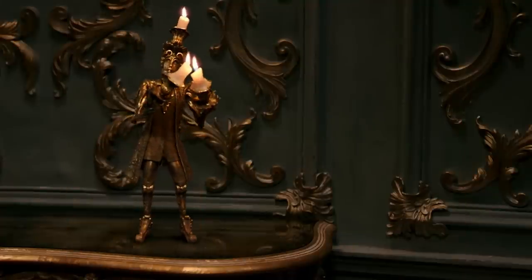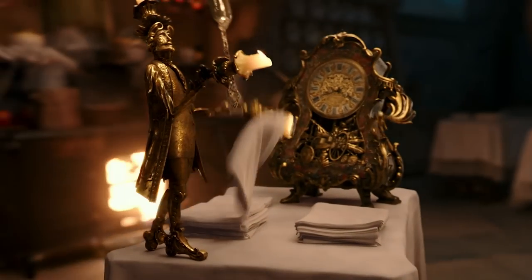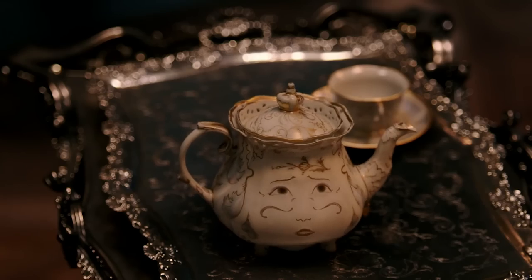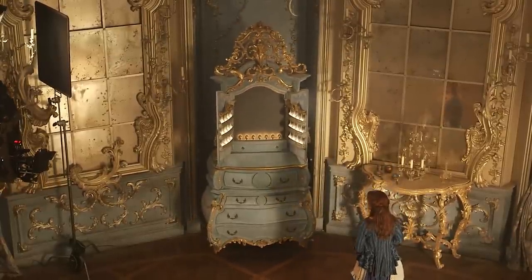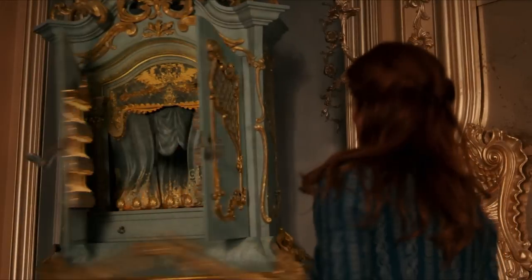The household objects like Lumiere, Cogsworth, and Mrs Potts were brought to life using a time-consuming mix of computer-generated effects during post-production and solid models during on-set filming. For example, a real version of the wardrobe Garderob was built and rigged with pulleys and various devices so she could move on-set. But when we see Garderob dress Belle, that was created thanks to the magic of visual effects in post-production.